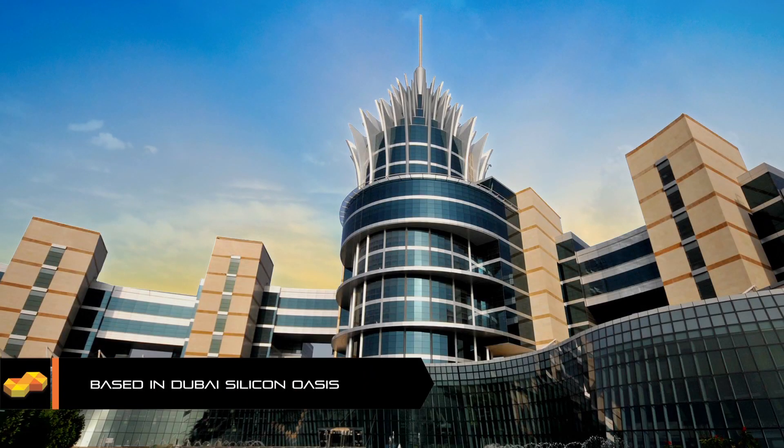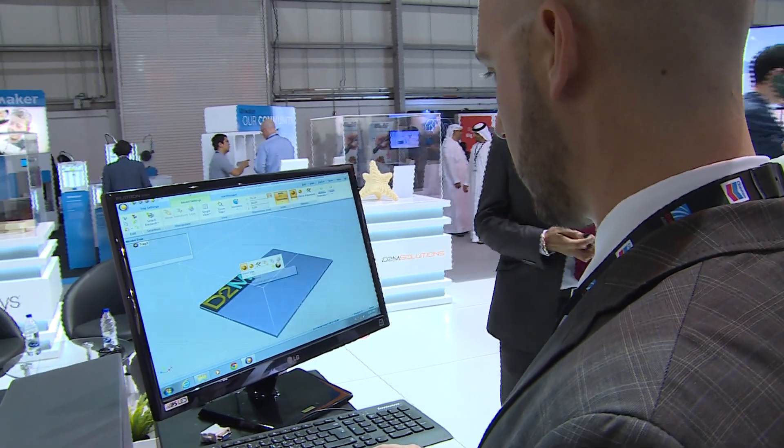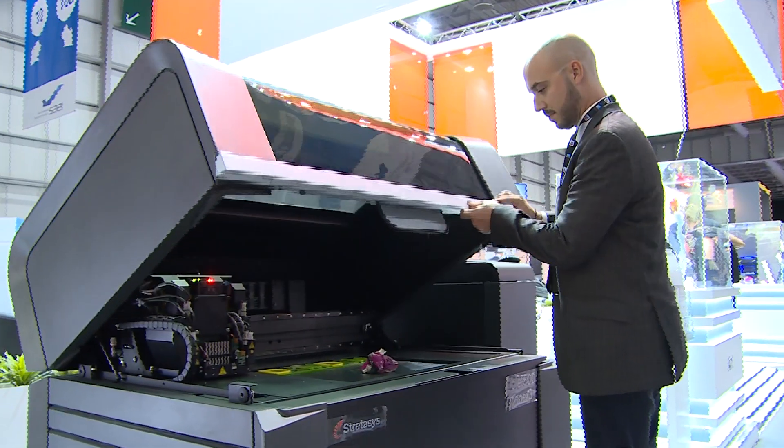We've been based in Dubai for the last five years and the company's goal is to offer complete end-to-end product development solutions all the way from conceptual design down to final manufacturing. We cover a very diverse portfolio of software and hardware which we tailor make into packages specifically to suit what a customer wants to accomplish.